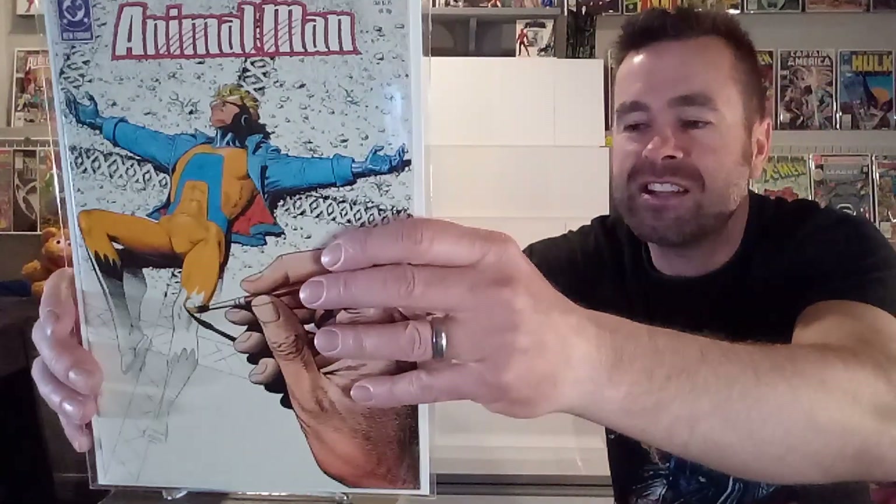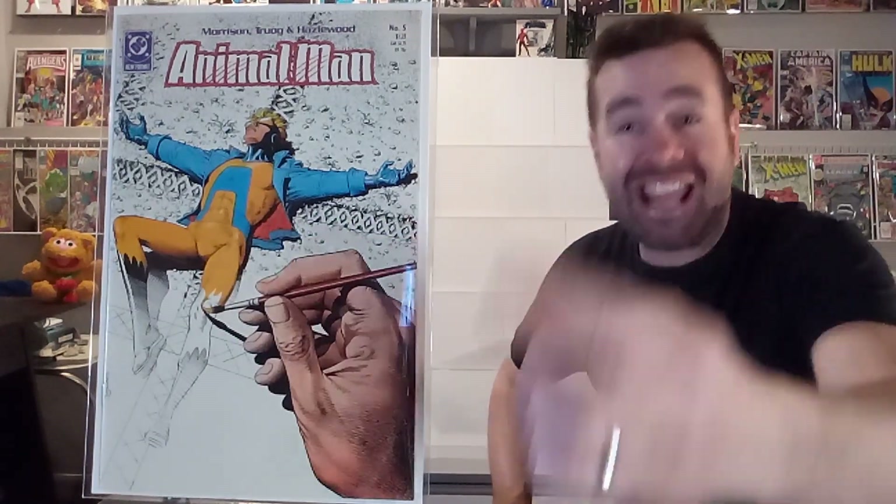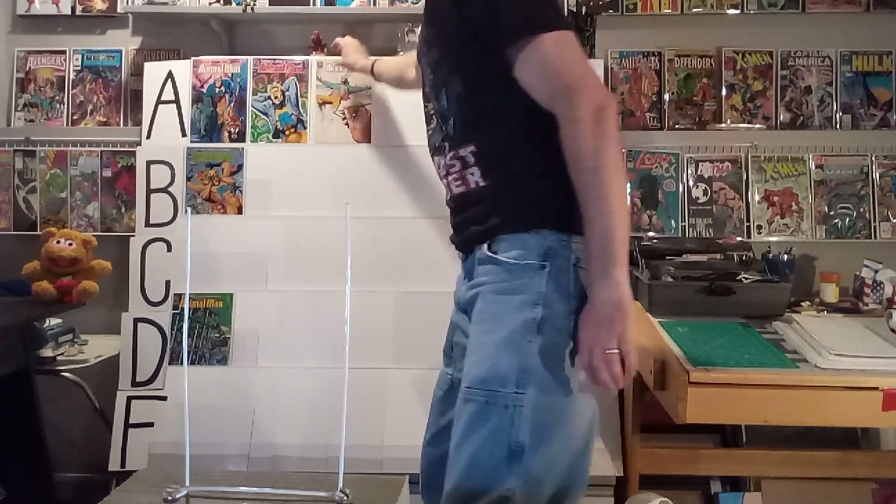Next up, we've got issue number five — we're one-tenth done here. This one was breaking the fourth wall. They've got an artist's hand coloring Animal Man, and this is kind of a crucifixion cover — see how he's laying on a cross? I always thought it was interesting and purposeful. It is a compelling, interesting image of the hand painting the figure, and it's like this weird mix of 3D and yet it's flat, and the hand is 3D. It was creative, and it's getting an A from me.